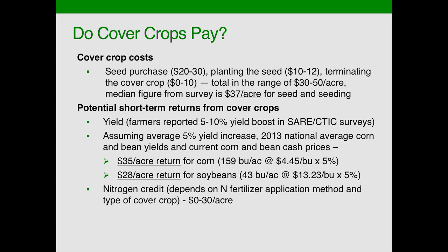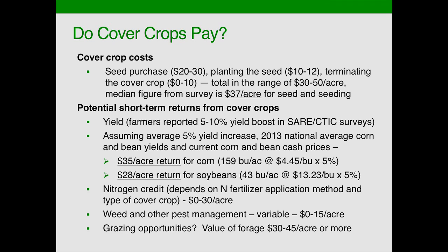The question is: is the yield the only return, or are there other things? As you'll hear farmers talking about, there certainly are other returns. We may have a nitrogen credit that can be up to $30 an acre or more, depending on whether legumes are used and the timing of nitrogen fertilization — or it may be zero, just depending on the situation. We may also have a return in terms of weed and pest management — farmers have been able to reduce one or two trips over the field with herbicide or pesticide. And in many cases we can graze these cover crops.